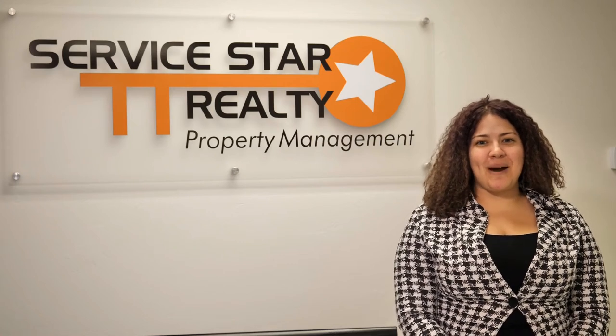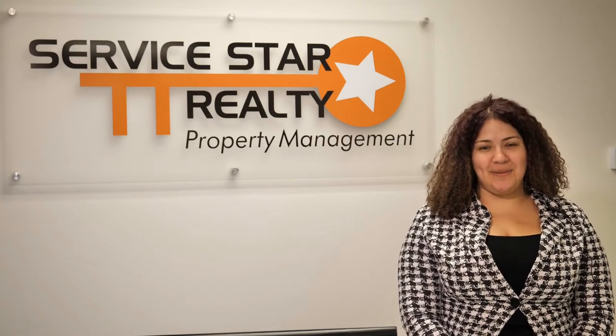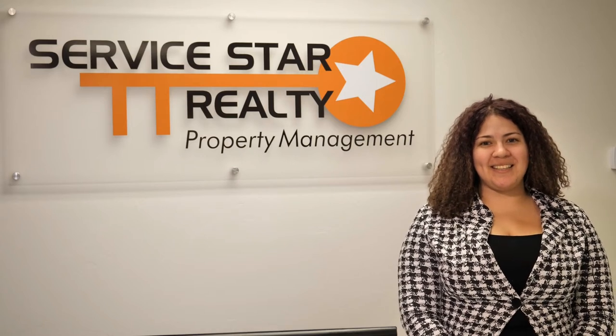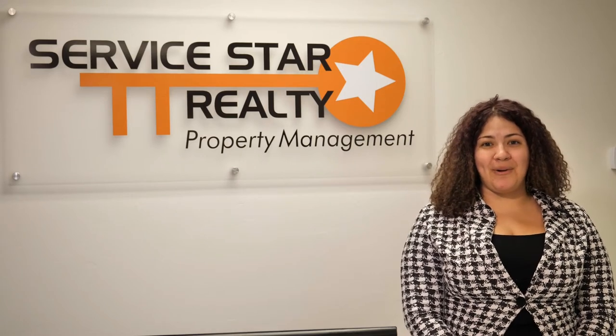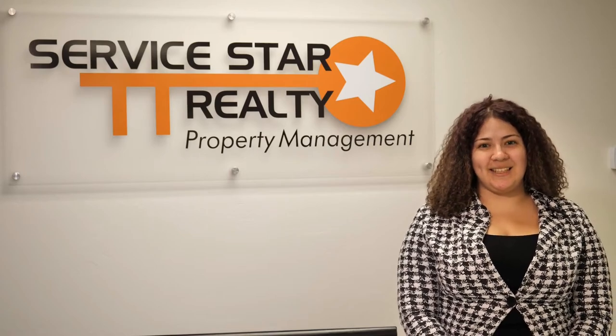Servicestar Realty is a professional property management company in the Phoenix metro area that services over 500 rental homes. When you rent with us, you get certain perks like paying your rent on a tenant portal, fast and quick response times by our maintenance team, and friendly property managers who are always here to assist you.